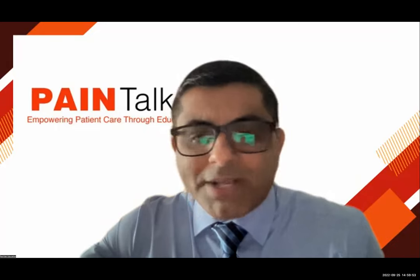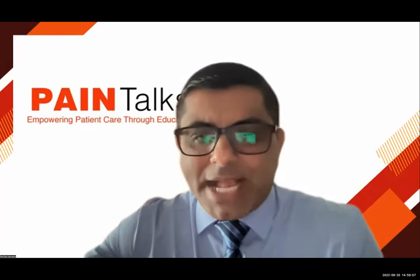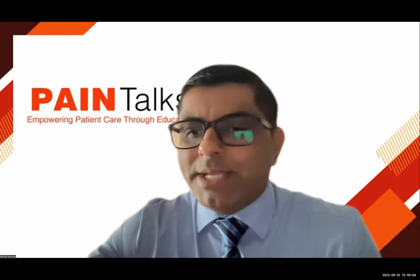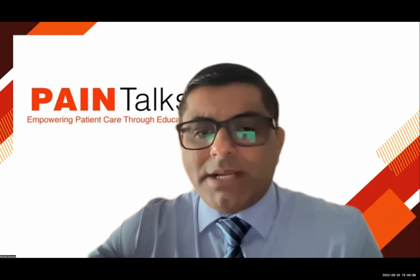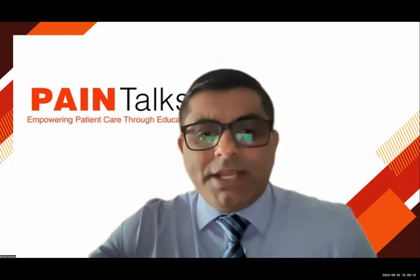Thank you so much for joining us, and hopefully we'll see you next week again on Sunday 5 PM UAE time, 2 PM UK time, on neurolysis of the joints — are we there yet — from Dr. Tony Ng. Thank you, Peter. Thanks a lot.